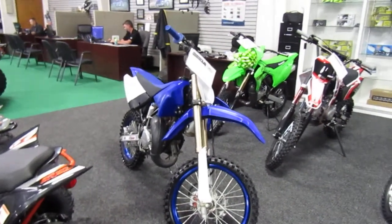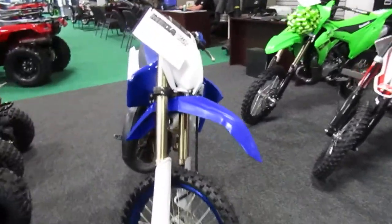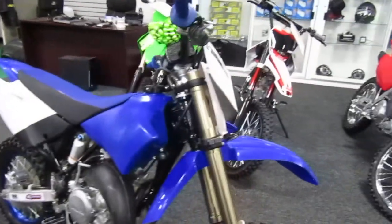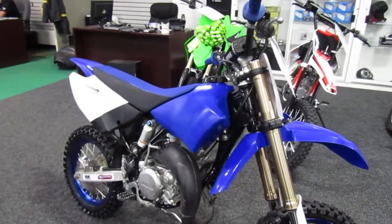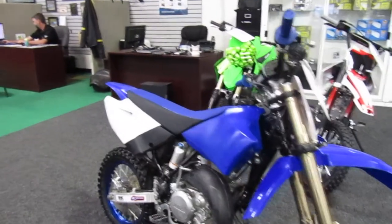2020 Yamaha YZ 85 — it's a nice motocross bike. This one doesn't have decals on it, which is pretty cool if you're going to set it up with sponsors, since all the decals are off and you can put your own sponsor labels on.